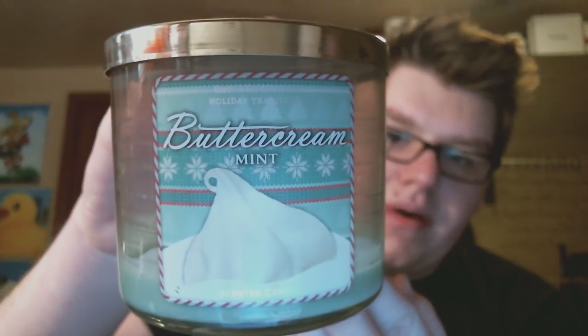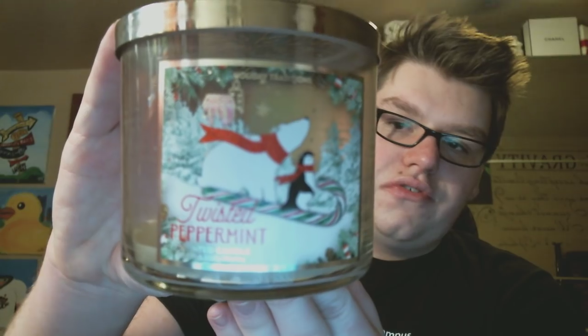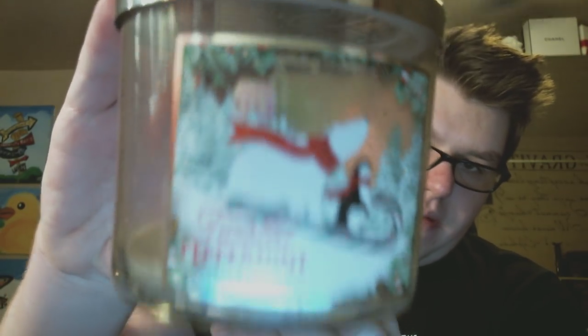The first candle I finished was from Bath and Body Works — it is the Buttercream Mint. I don't remember a whole lot about this scent burning in my home. I remember the fiasco trying to get one; this was Black Friday last year or two years ago. Some stores had it, some stores didn't — it was limited edition, about twelve dollars. It burned really really clean but it wasn't strong, and it was just a very boring scent. I'm not impressed.